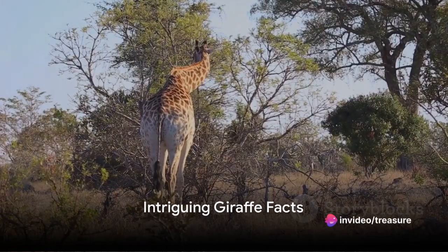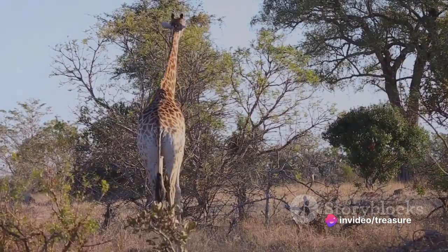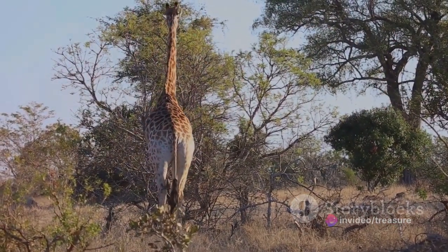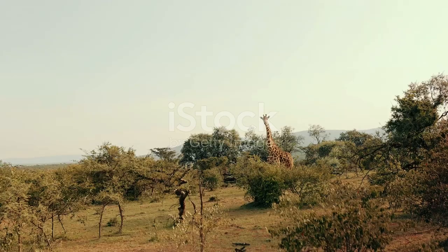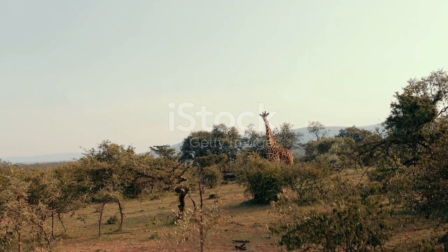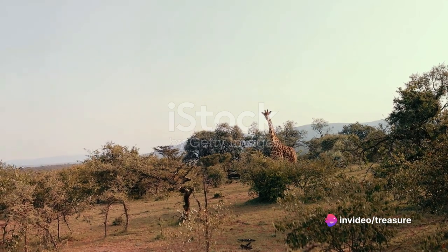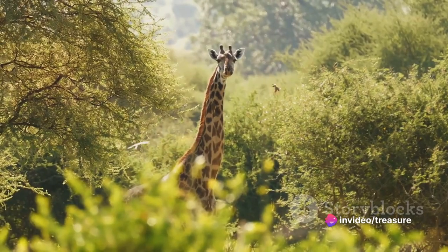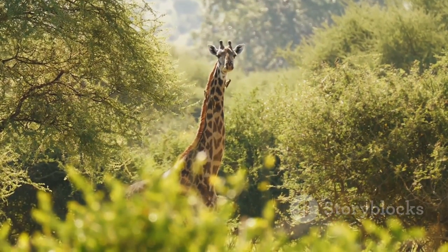Ever wondered why giraffes have such long necks? It's not just for the sake of appearance. Their long necks are a result of millions of years of evolution designed to give them an edge in the wild. A giraffe's long neck allows it to reach the highest, most succulent leaves on the trees that other herbivores can't touch, giving them access to food resources that are off-limits to their shorter-necked counterparts.